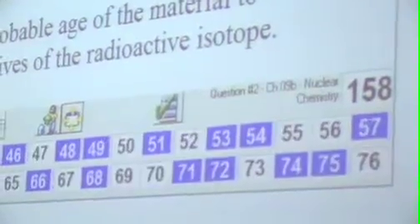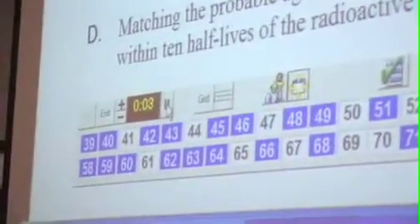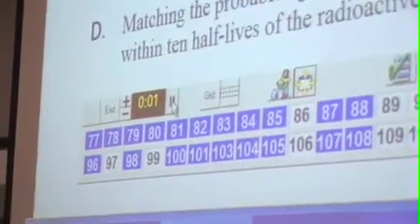The clickers have improved my class primarily because they tell me how the students are absorbing the information. I can tell very easily with strategic questions whether or not they've read the assignment, whether or not they've understood what I have just tried to explain.